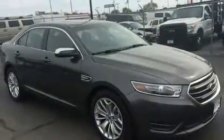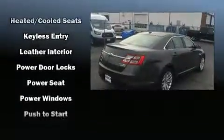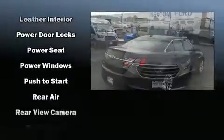Ford ensures the safety and security of its passengers with equipment such as dual front impact airbags, an emergency communication system, and four-wheel disc brakes with ABS.